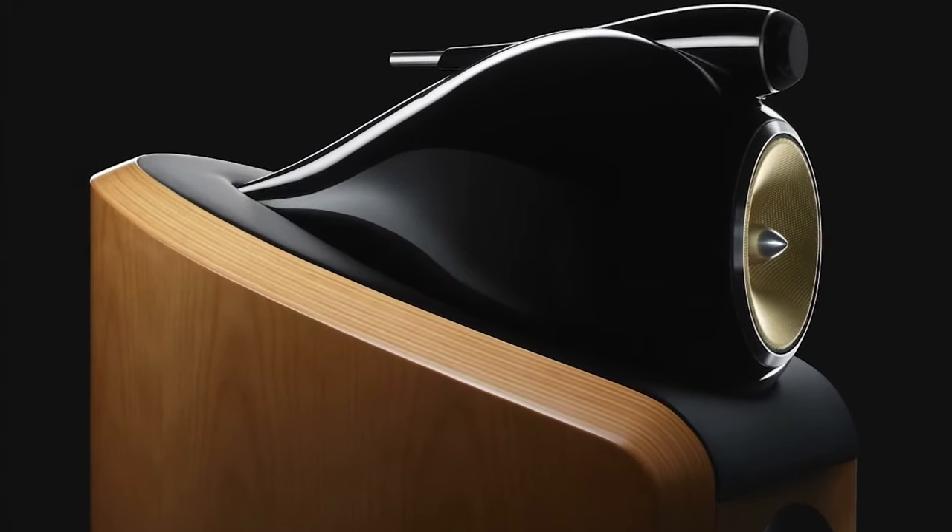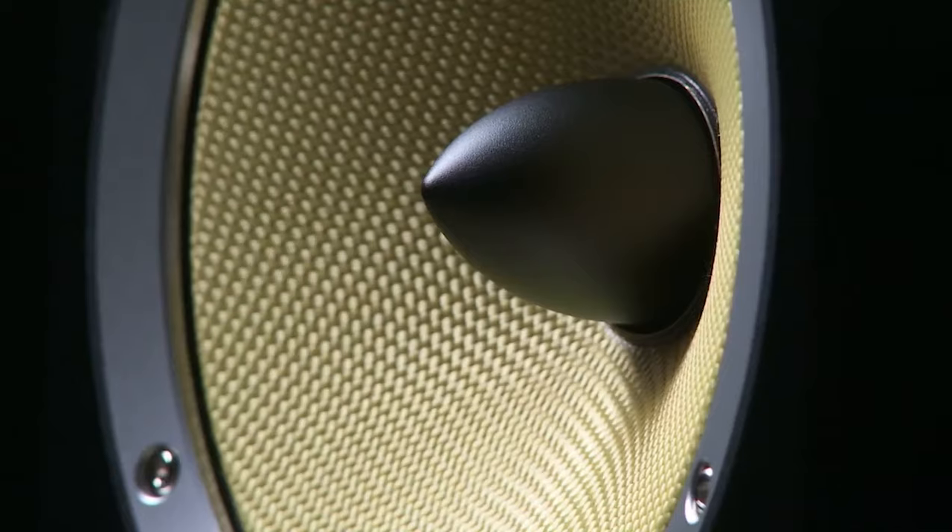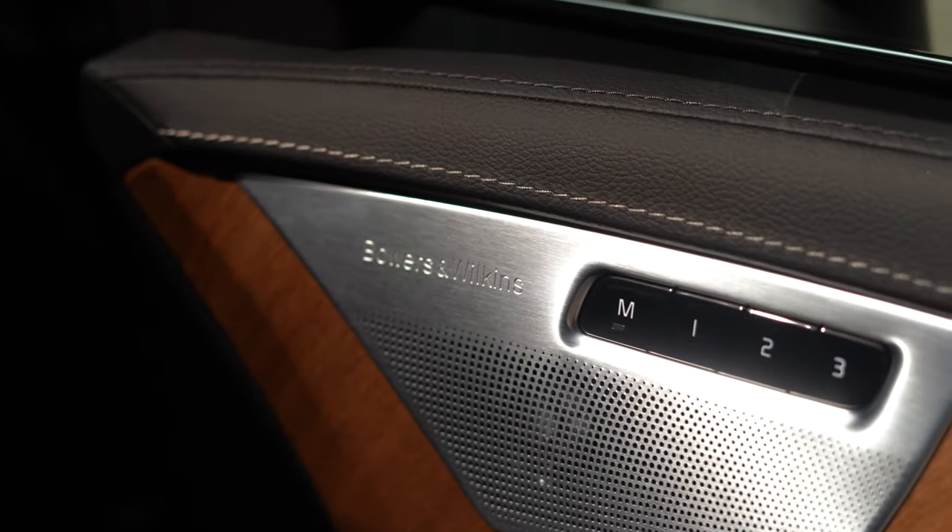When you think about it, this entire audiophile-level sound system for $3,750 offers incredible value, considering that you get 19 speakers and a 1,400-watt amplifier.